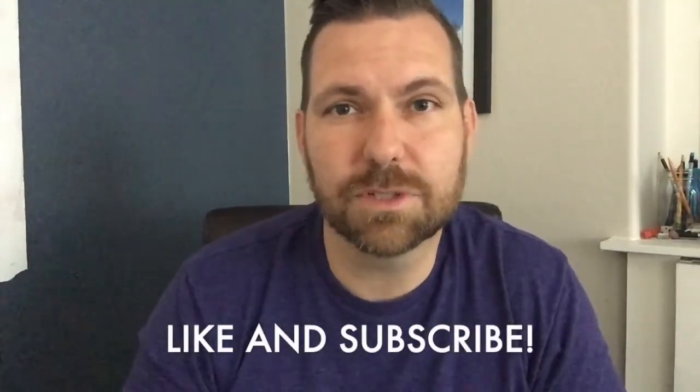Hi, I'm Breck, creator of the Bedtime History channel and podcast. If you like this video, be sure to like and subscribe.